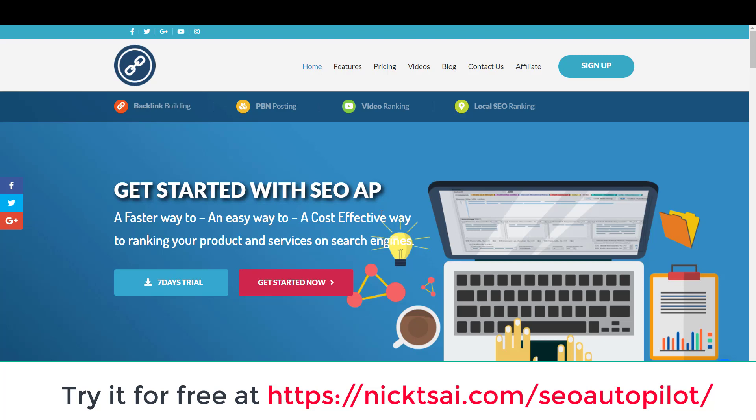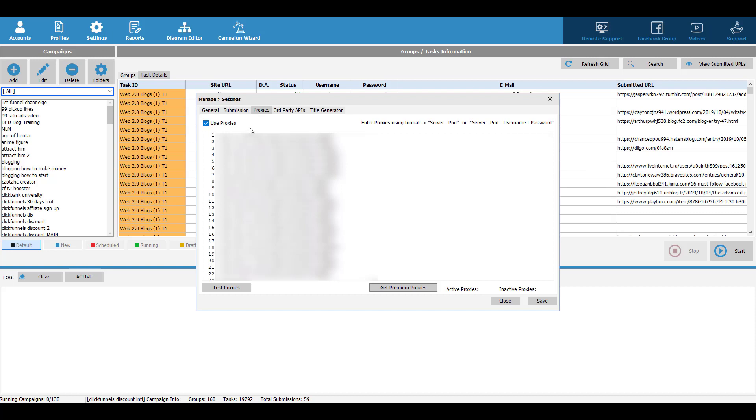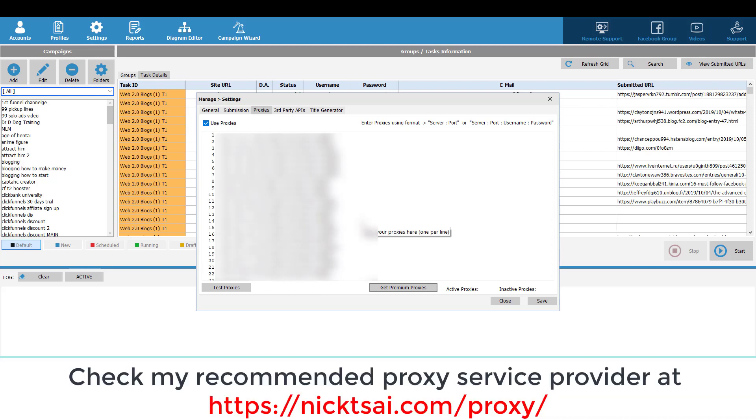I'll show you how to use this software to build backlinks quickly. Right now we're looking at the interface. If this is your first time using it, you need to go to Settings and set up your proxies. If you don't know which proxy service to use, you can go to nickcai.com/proxy to see my recommended service.